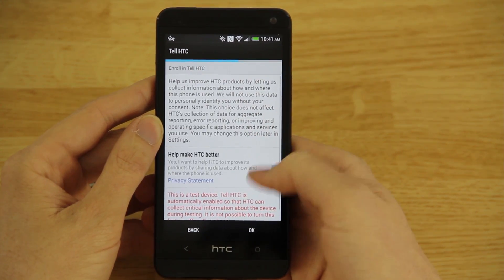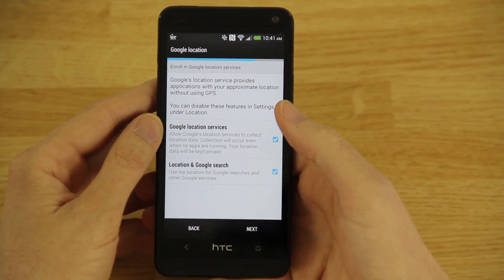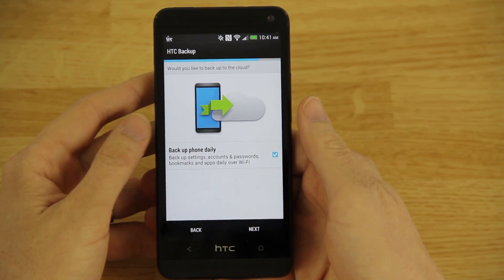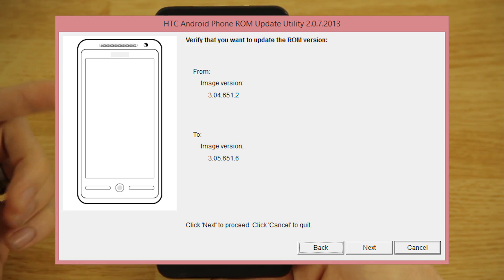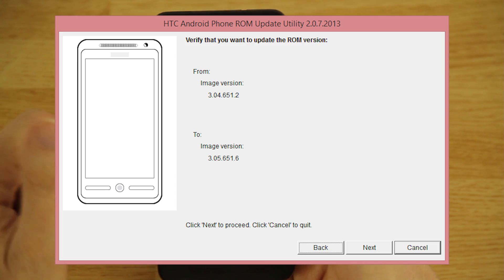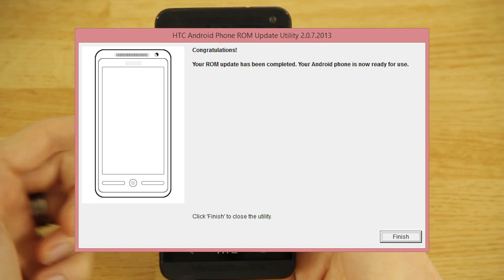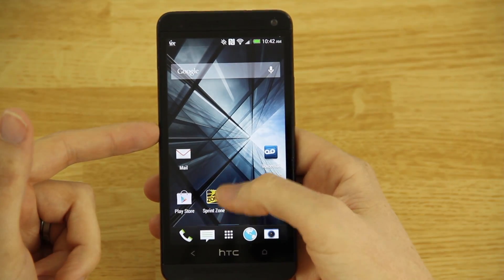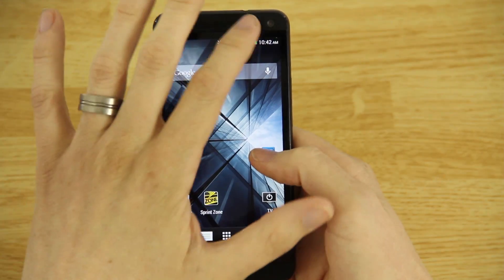Basically I RUU'd back to Android 4.3 and relocked my bootloader. I had installed a custom ROM which didn't include everything, so I went ahead and RUU'd. My phone is 100% stock. After I install this update to 4.4 KitKat, I'm going to be unlocking the bootloader — I'll probably include that at the very end of this video.